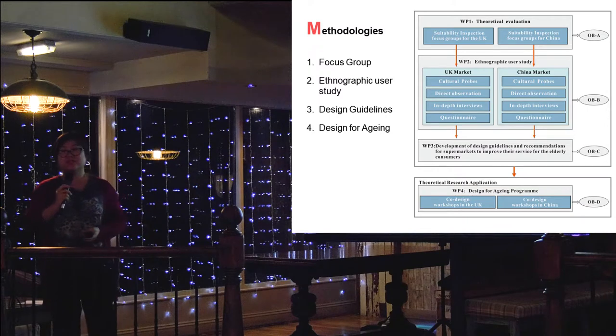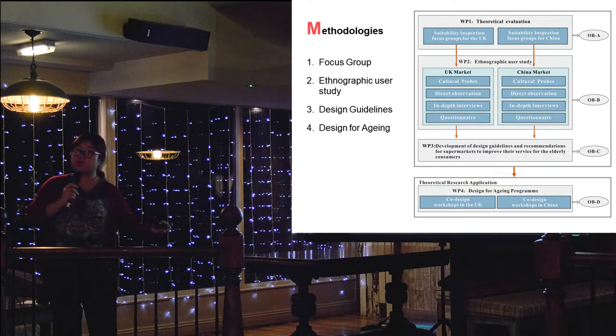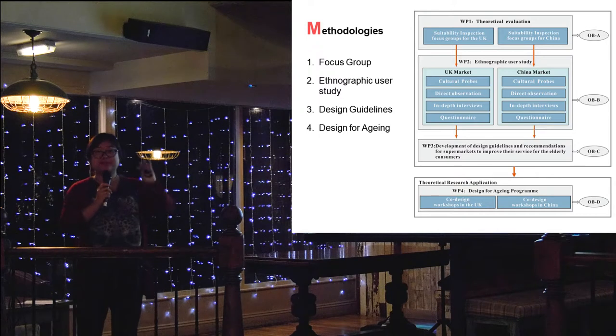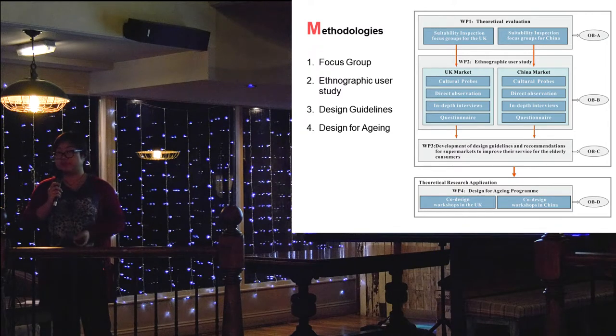From our research, we started our observation from their home - how they prepare for shopping, how they travel to the shop, how they do their shopping in the supermarket, how they go home, and how they put their shopping away in the fridge or cupboard. That is our definition of a shopping journey.